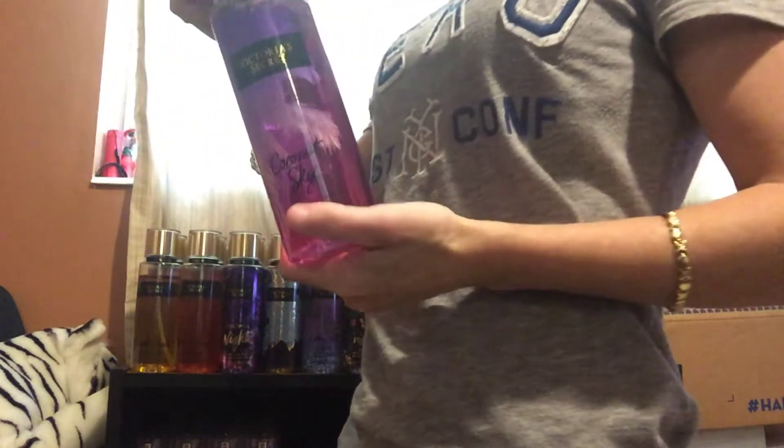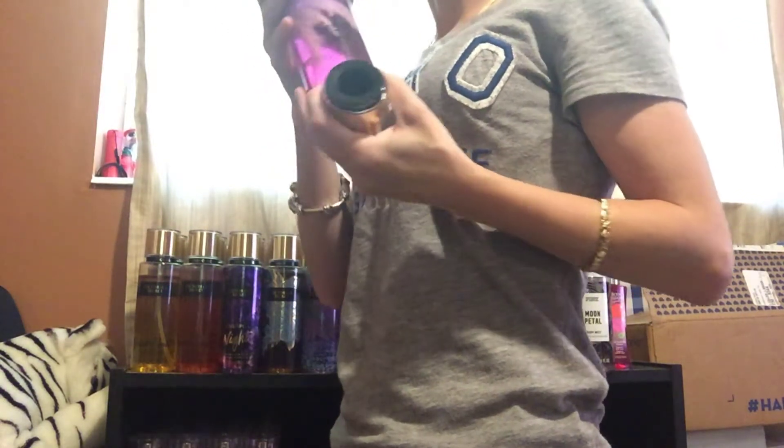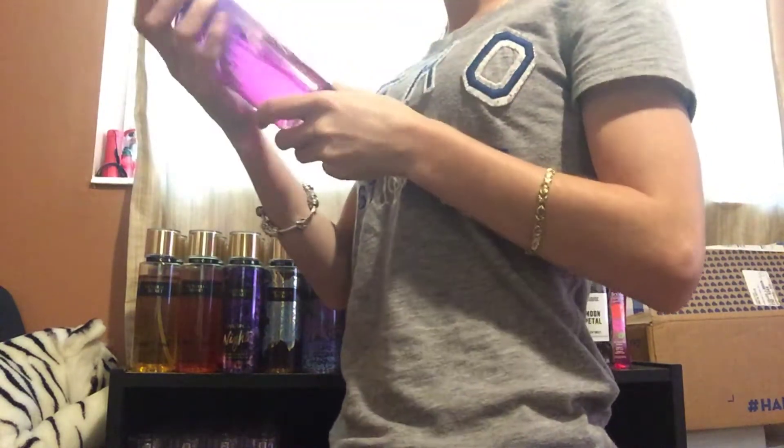Next, I have Coconut Sky. It smells good — wow, it smells really good. It smells like Piña Colada. I think I'm going to keep this one as well.